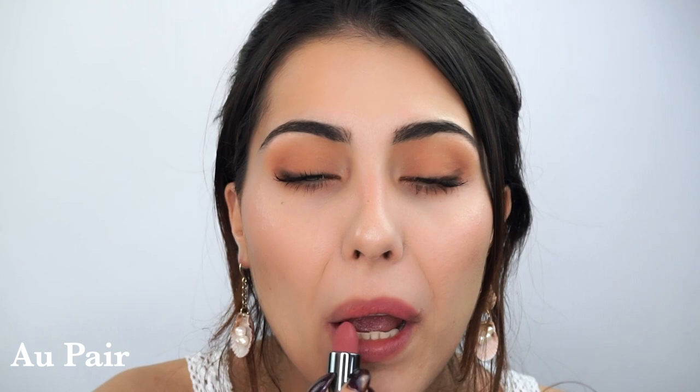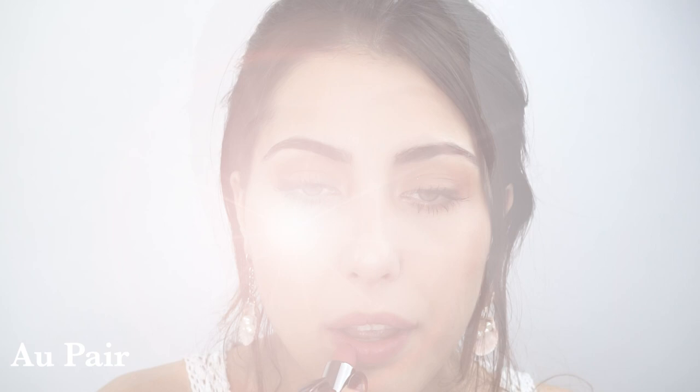Then we have the shade Au Pair, another satin formulation — a pinky lilac kind of shade. This is very much an everyday shade; it's something I can see myself wearing every single day, and I think a lot of you would too. I like that little touch of purple to it — I think it makes it very very flattering, even more so than it already is.